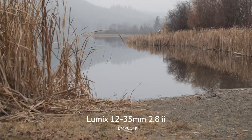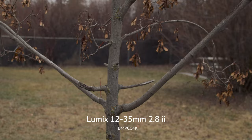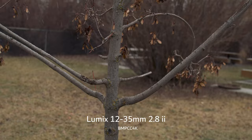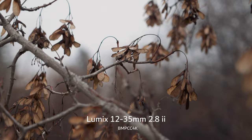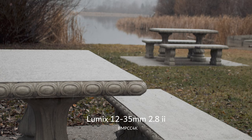Now we've switched to the 12-35. You can see what it's like when I'm just walking around with an unstabilized lens. Here is the kind of separation you can get if you get up close to your subject. I am aware that you can do this with pretty much any camera, including a cell phone these days. It's all about framing — like this shot. It's all about that framing. That's a beautiful image.